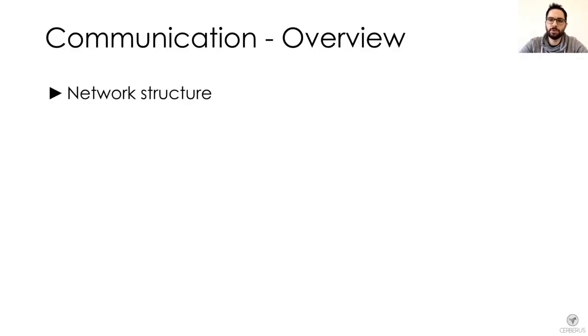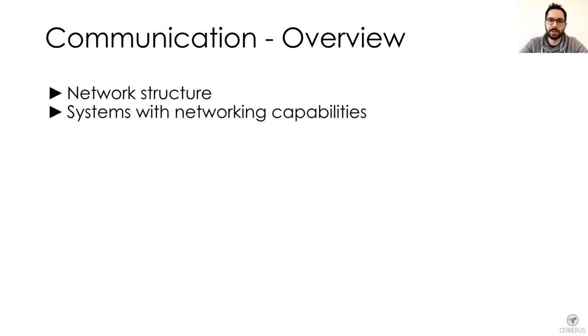In this short talk, I am going to cover the networking structure used by Cerberus in the final run of the competition, the systems that had special networking capabilities, and the software that was running to enable communication.